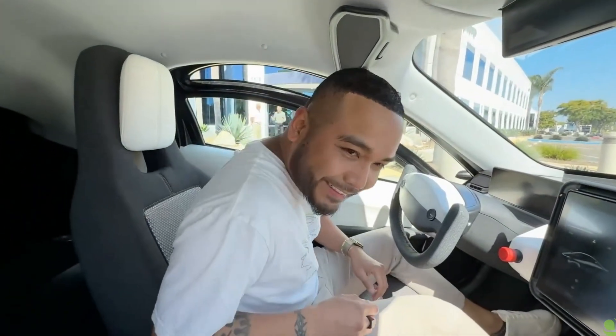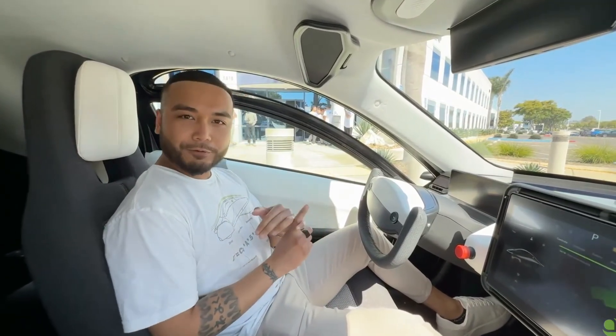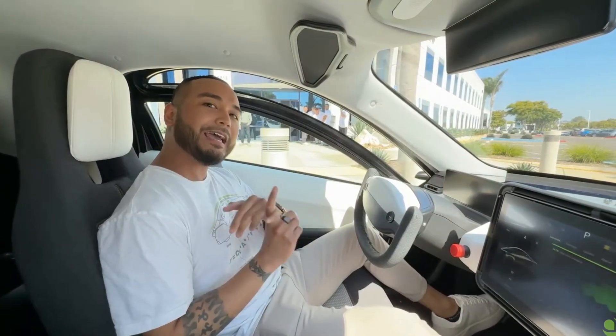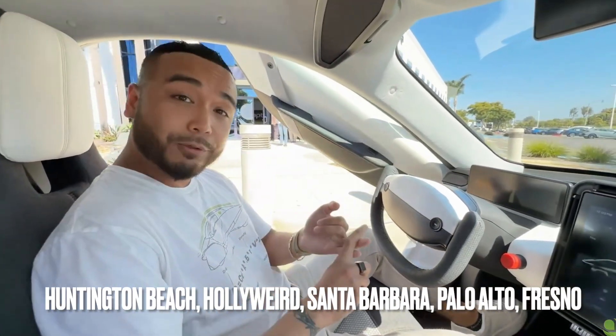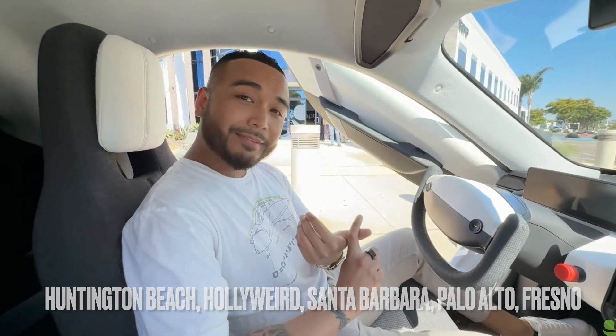So this is Ken, everybody. He said: 'I am working on something really fun — a California road trip, aka Aptera solar road trip. The five cities we're going to be dropping by: Huntington Beach, Hollywood, Santa Barbara, Palo Alto, and Fresno. So a lot of stops. Guys, this is going to be our chance to see this validation vehicle, Artemis Y. Please come through if you're nearby the area.'